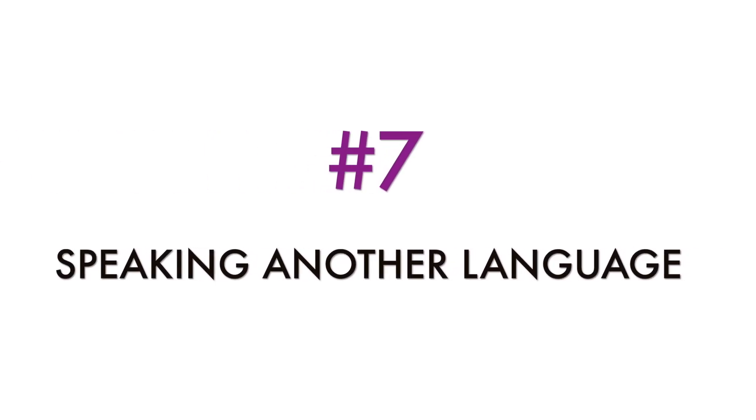Speaking another language is always a plus. A lot of apps want to be able to translate their app into another language, or they offer their help center in different languages. If you could speak and write a different language, you could help out with translations.